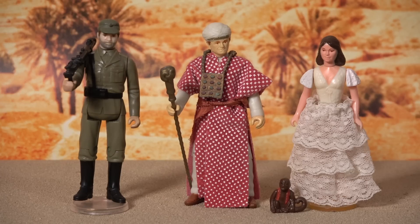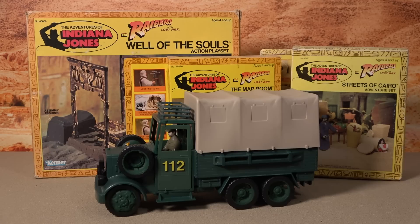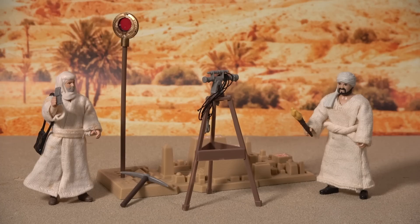The figures were very well detailed for the time, and the mini playsets and the single vehicle release were supremely accurate to the movie. Yet despite this praise, Kenner's Adventures of Indiana Jones did not resonate with children in 1982, and the line was a retail failure.